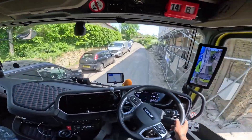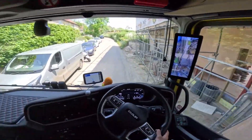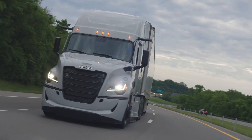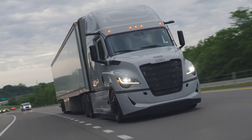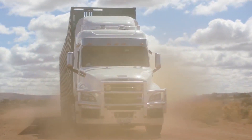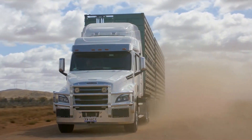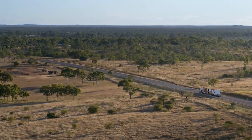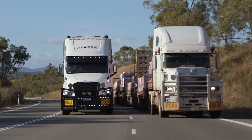When it comes to navigating city streets, European cab-over trucks are the clear winners. But for long-haul highways, American long-nosed trucks offer a more comfortable ride and easier engine maintenance. The reason for these design differences lies in infrastructure and regulations, but as cities grow and fuel efficiency becomes a bigger priority, America might need to rethink its truck design strategy.